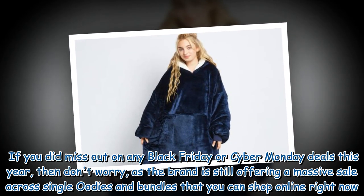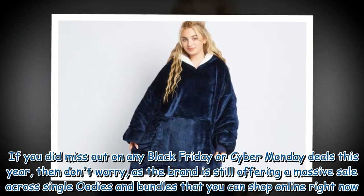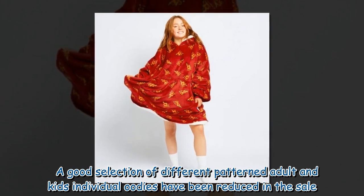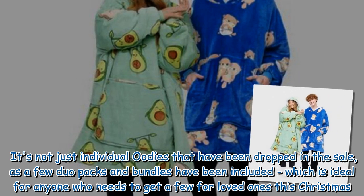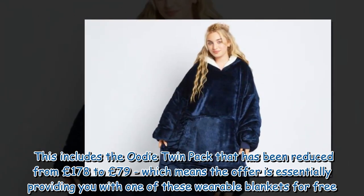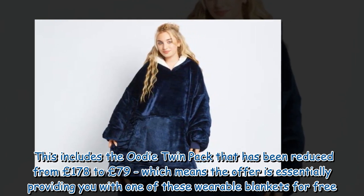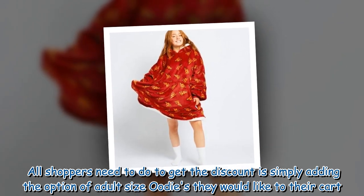If you missed out on any Black Friday or Cyber Monday deals this year, then don't worry, as the brand is still offering a massive sale across single Oodies and bundles that you can shop online right now. A good selection of different patterned adult and kids individual Oodies have been reduced in the sale. It's not just individual Oodies that have been dropped, as a few duo packs and bundles have been included, which is ideal for anyone who needs to get a few for loved ones this Christmas. All shoppers need to do to get the discount is simply add the adult size Oodies they would like to their cart.